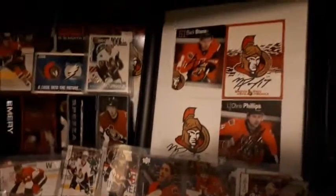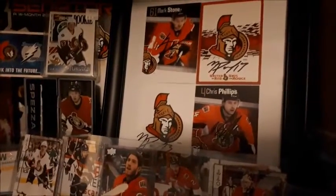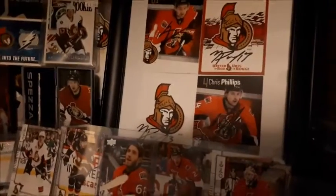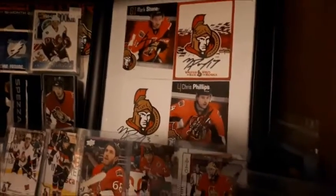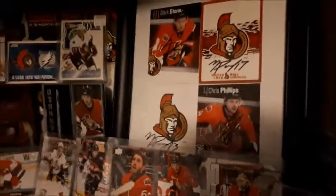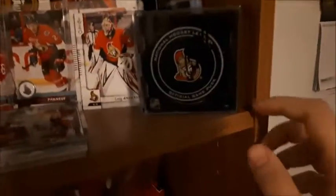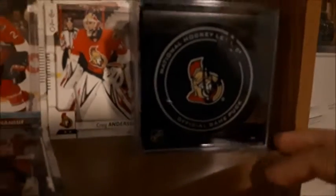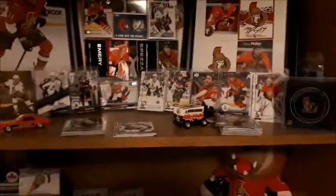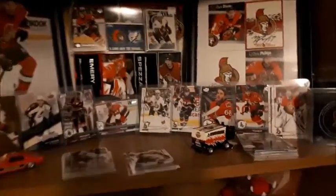I also got some more autographs that day. Mark Stone's is the top left one. The two with just the Sens logos are Nick Paul — that was his rookie year before he had a card made. There's a Chris Phillips signed card, and then I have a Chris Phillips signed puck which he signed in black — you can just see the name here. That's probably my top thing in this collection: the autographs.